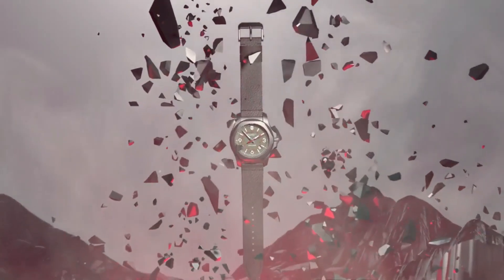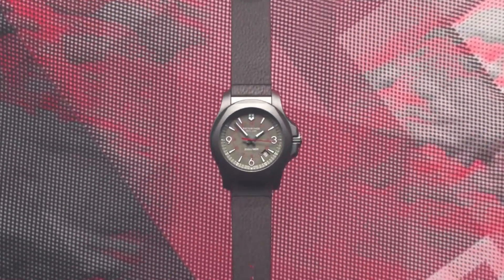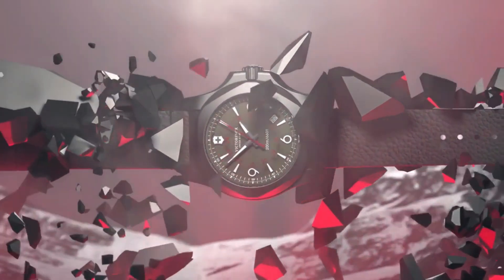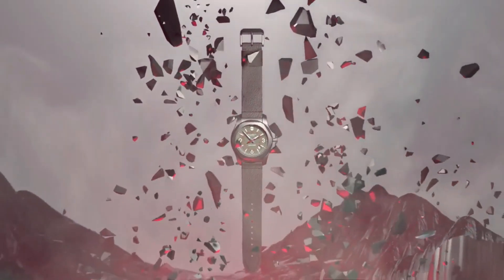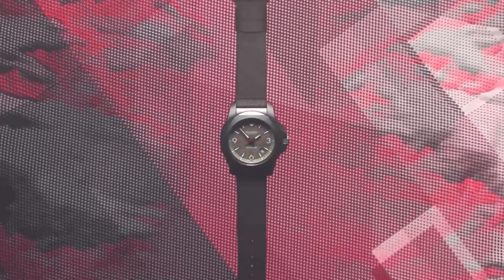In general, suitable for professional marine activity, serious water sports and diving. Display type: analog. Clasp: buckle. Case material: titanium. Case diameter: 44mm. Case thickness: 14.3mm. Band material: rubber. Band length: men's standard. Band width: 22.5mm. Band color: gray. Dial color: gray. Bezel material: stainless steel. Bezel function: unidirectional. Calendar: date. Special features: luminous.